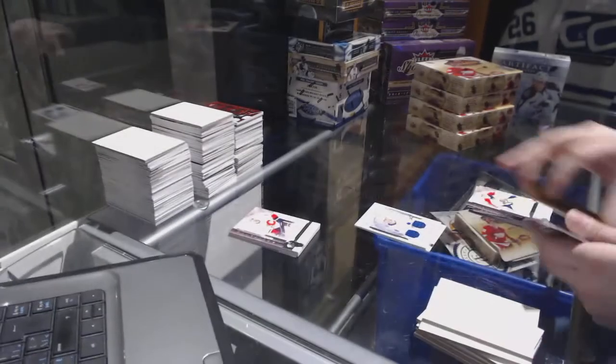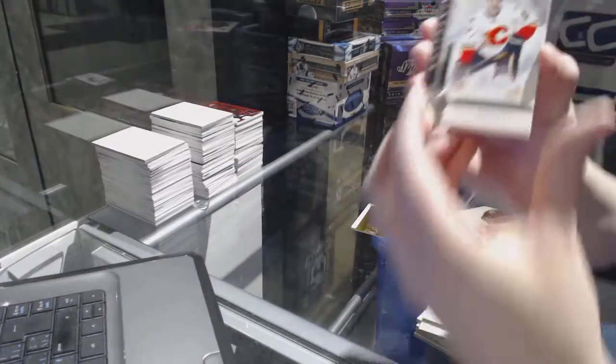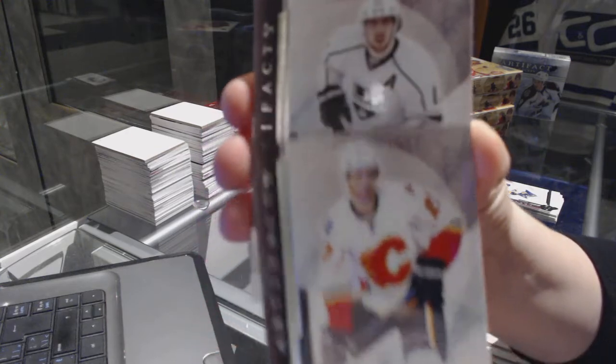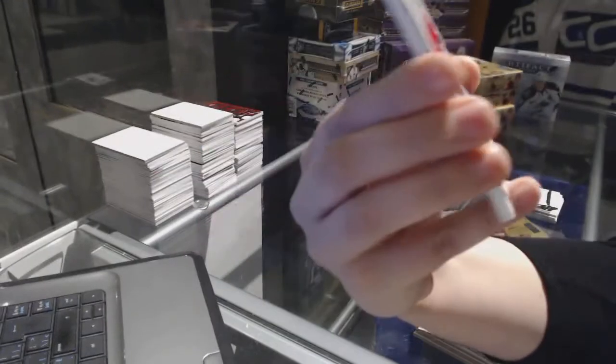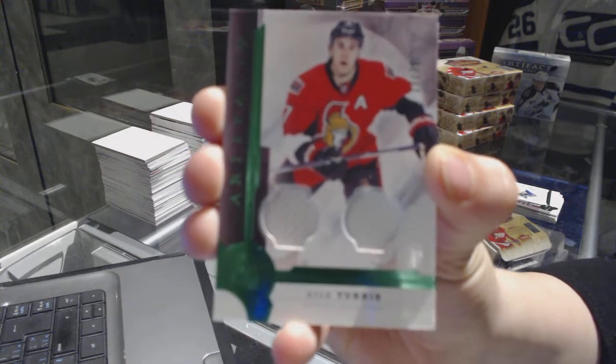So we want autographed rookie redemption number 2 — that's what you're saying. All right, let's see who our patch is. That's still a base card.